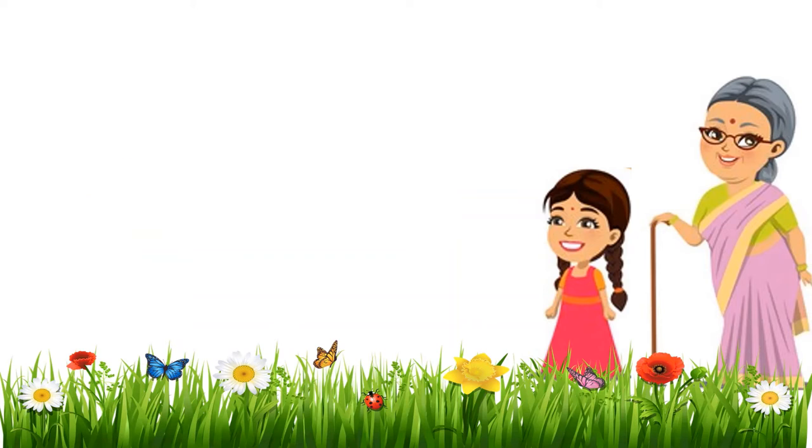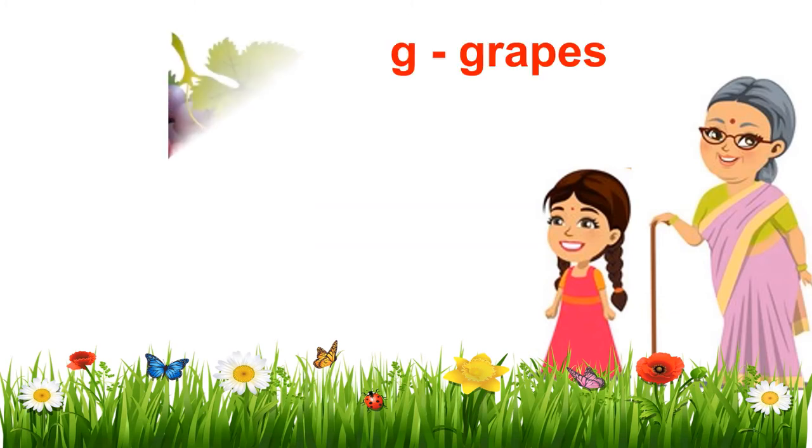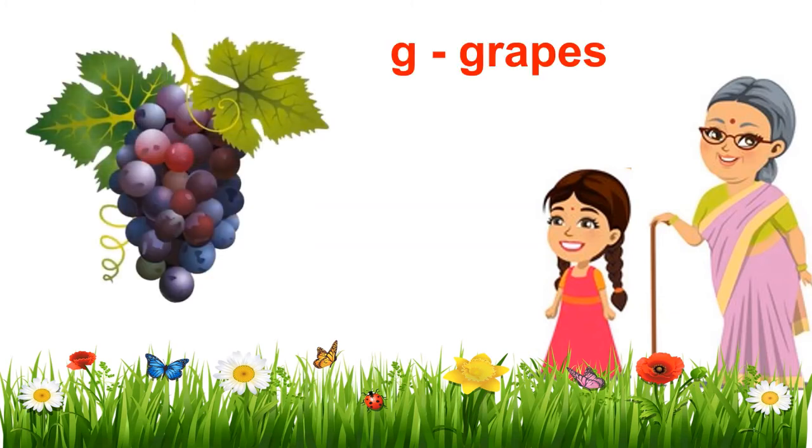Are you ready for the next image? Yes, I am. Oh, this looks like... I got it. A big bunch of grapes. Grandma, I love to eat grapes. Very well done, Gini. Let's move ahead.